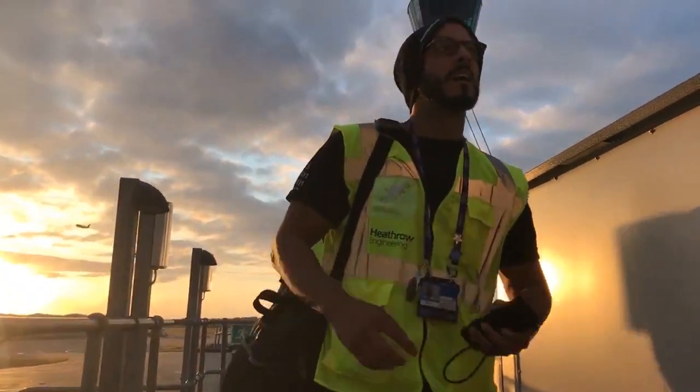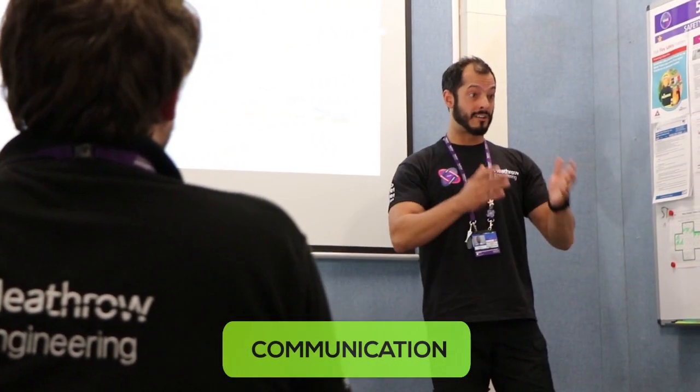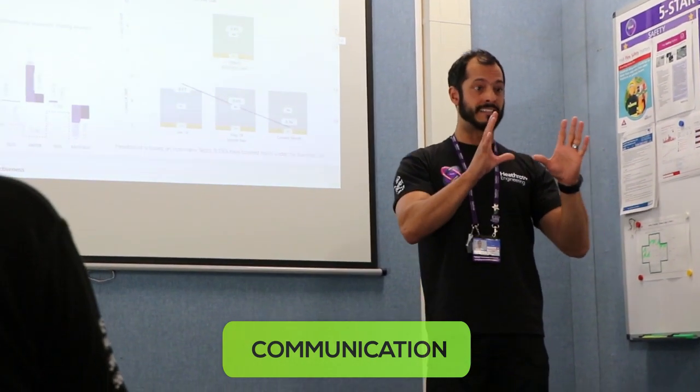But even once you've solved a problem, you need to work with the people around you to implement that solution. That is when the second most important skill comes in: communication. Being able to communicate your ideas to the people you work with is a vital skill — some people even think it's more important than problem solving. What's the point of solving a problem in your head if you can't communicate it to the people around you? It's basically worthless. Communication is definitely up there among the most important skills required as an engineer, and in any field of work.